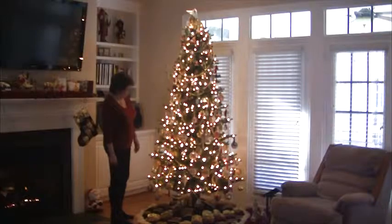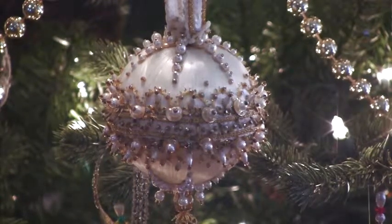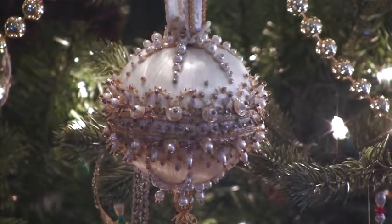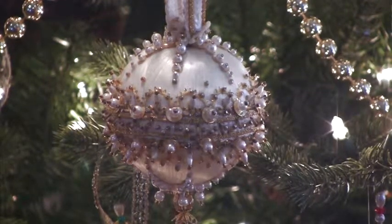Her most intricate and most time consuming ornament was from the kit. It was a white satin ball with at least 1000 pins and beads. That ornament took Pat a total of three to eight hour days to make.